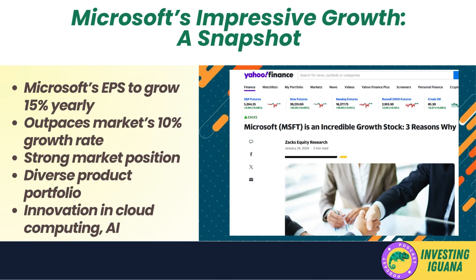This projected 15% growth rate significantly outpaces the rest of the market, which is expected to grow at a comparatively modest rate of 10% per year — like a race where Microsoft is the star athlete sprinting ahead. This prediction is based on Microsoft's strong market position, diverse product portfolio, and continuous innovation in cloud computing and AI. However, these are just predictions, and market conditions, competitive dynamics, and regulatory changes can all influence actual performance.